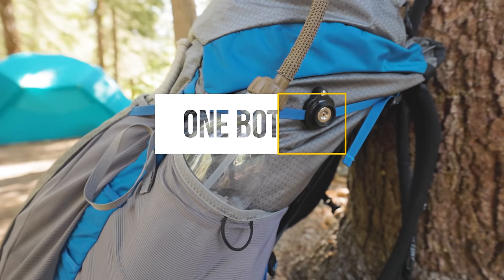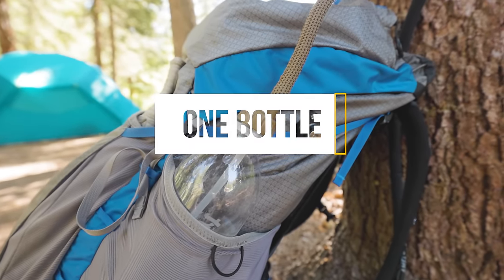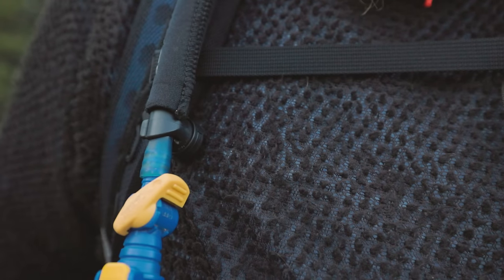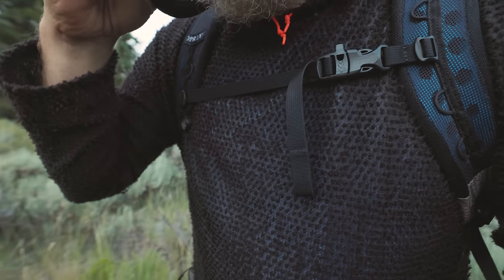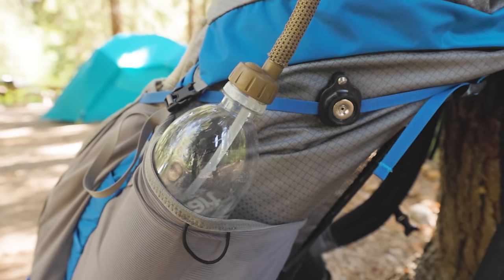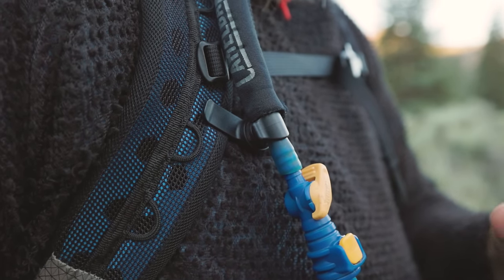Speaking of Smart bottles, you've heard me talk about my adapter tube that turns my Smart bottles into a hydration reservoir. The only problem is my tube is always flapping around as I hike, sometimes getting lost behind my back. But I recently discovered this simple little magnetic clip from One Bottle Hydration — a simple solution to help keep your drink tube exactly where you need it. They also sell bottle adapters, but I don't like theirs as much as the one I've been using for the last couple of years.